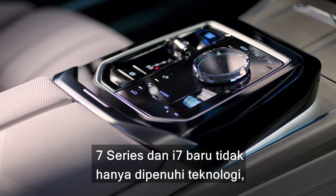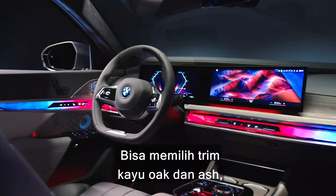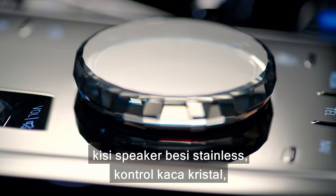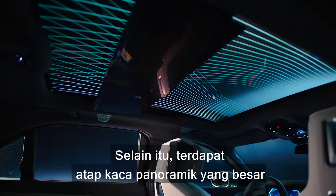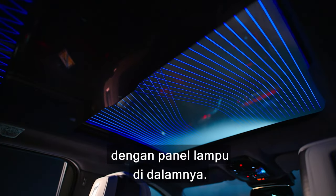The new 7 Series and i7 aren't just filled with technology — they're packing some very posh materials too. You can get oak and ash wood trims, stainless steel speaker grills, crystal glass controls, carbon fibre bits and even cashmere seat fabric. And on top of all that, quite literally, you get a massive panoramic glass roof with built-in mood-lit panels.